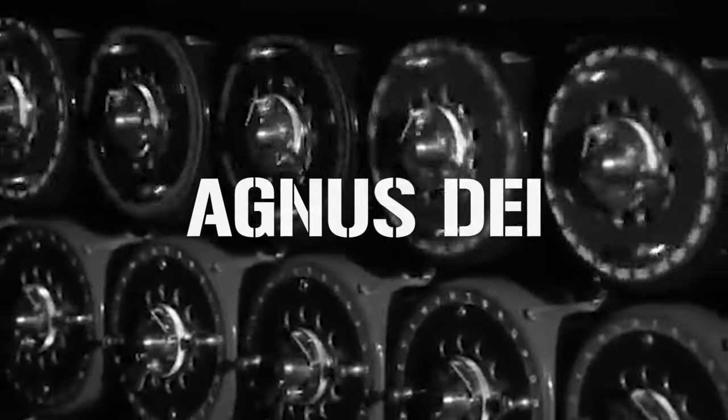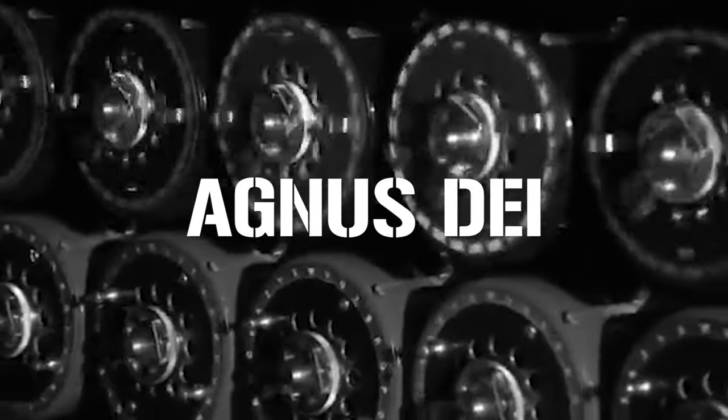On the first Bombes, the drums rotated at a speed of 50.4 rpm, while the later versions ran at 120 rpm and were able to test all 17,576 possible positions for one rotor order in just 20 minutes. The second Bombe, named Agnes Day — later shortened to Agnes or Aggie — was installed in August 1940. In 1940 alone, the two Bombes successfully broke the German codes 178 times, while Bombe outstations were established at Adstock, Gayhurst, and Weavenden, close to Bletchley Park, in case it was hit during a bombing raid.